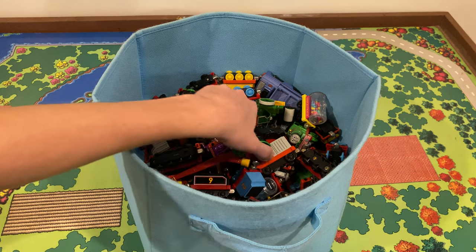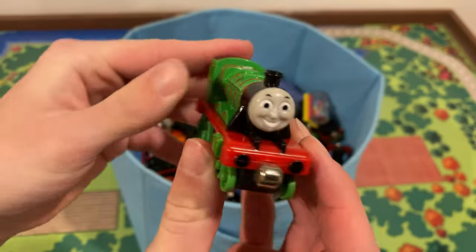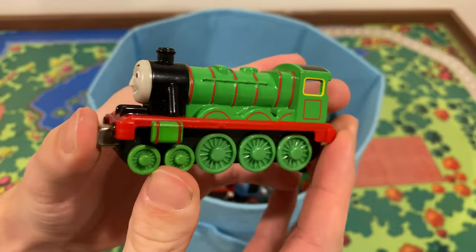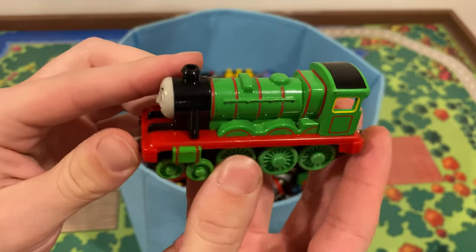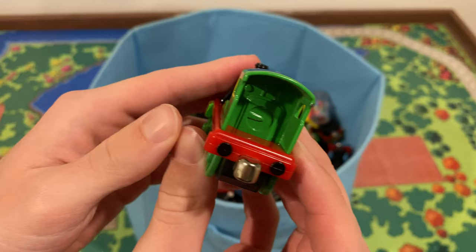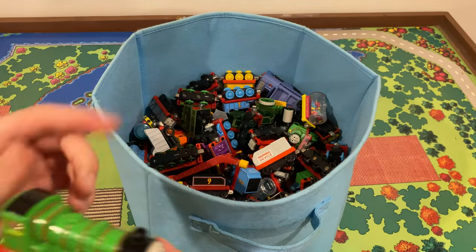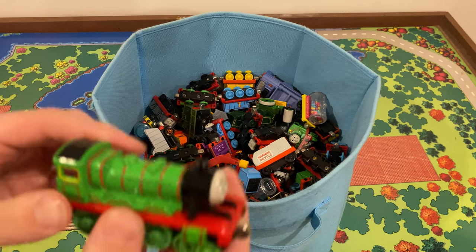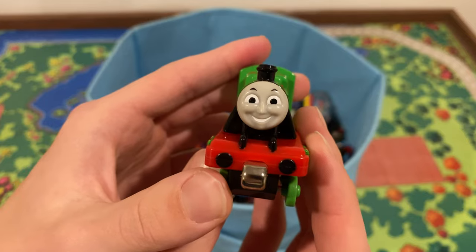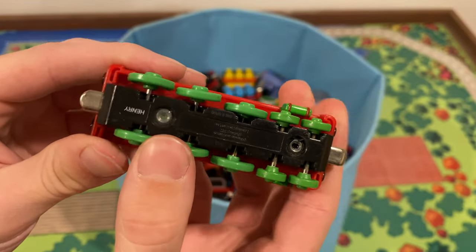Starting with our good old friend Henry here. What I was really happy to find with this lot is that it's all pretty much in mint condition — it's insane. Look at Henry here. There are a couple of nicks by the cab, but you can't really find damage. One of the tenders has some rusty axles, but from what I've seen, that's the worst amount of damage. He still has his eyebrows and his axles are in perfect condition.